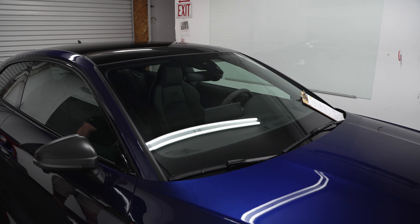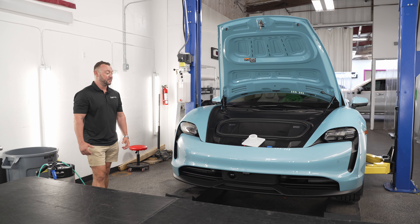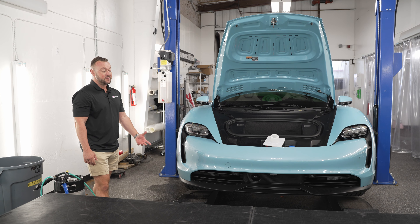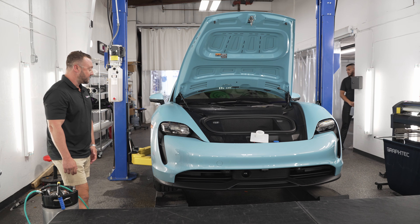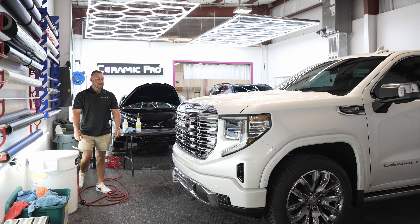Check out this Porsche Taycan 4S. This is the Porsche all-electric vehicle. You're going to notice the front of the vehicle is all wet right now because we're actually installing paint protection film. Paint protection film is designed to stop rock chips, bug damage, and the sandblasting effect from the roads. It also provides UV protection on the paint. It goes on with water — that's how it's applied. They put it into shape and then heat it up to seal it onto the car.